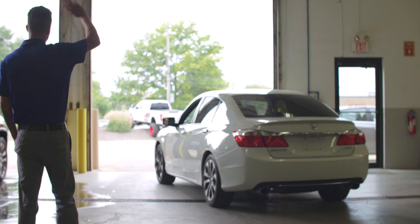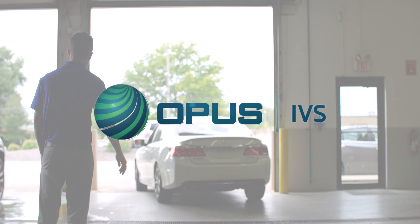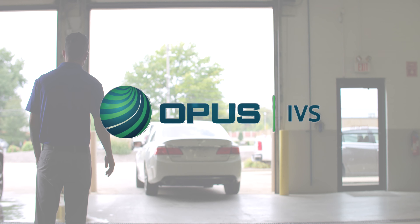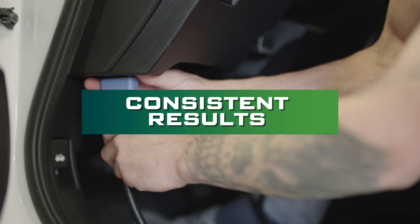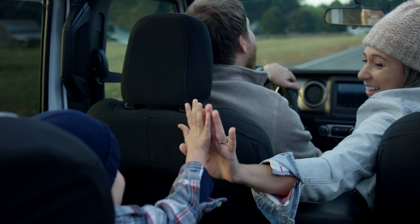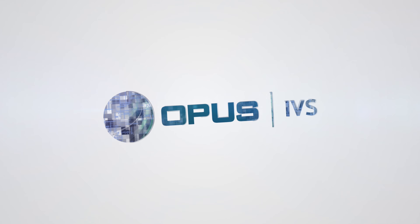There is now a single, easy solution for all vehicle brands that delivers scanning, programming, and diagnostics all in one. So do what's best for your business — save time, get consistent results, and make sure your shop delivers the best service for every vehicle, every time, with OPUS IVS and CCC.